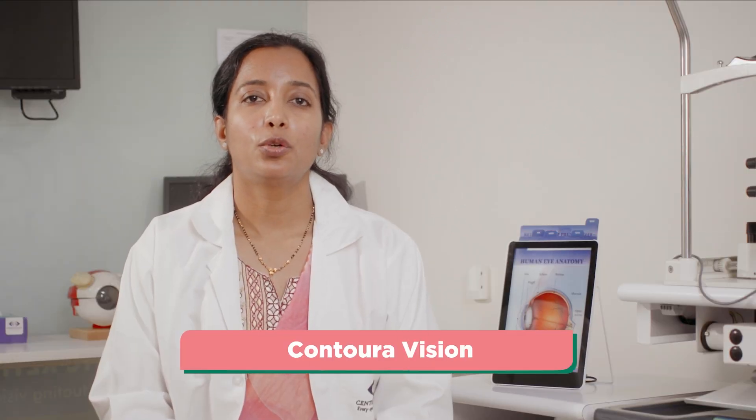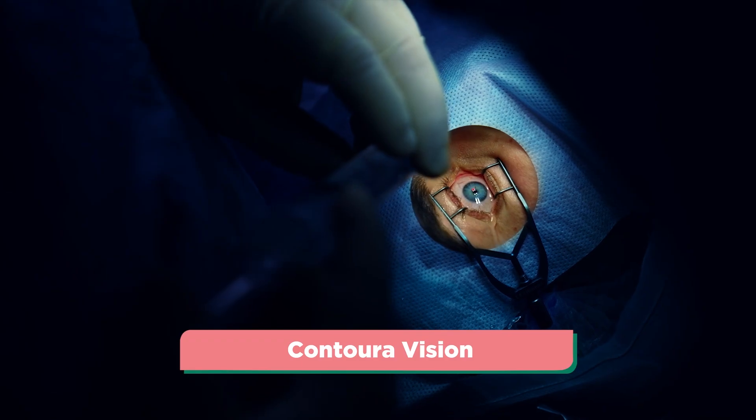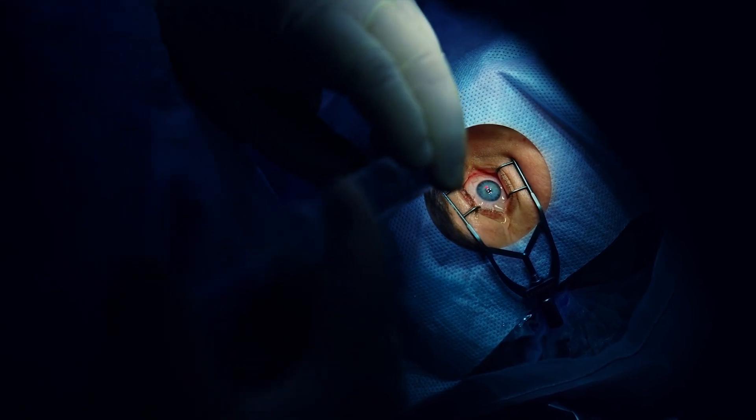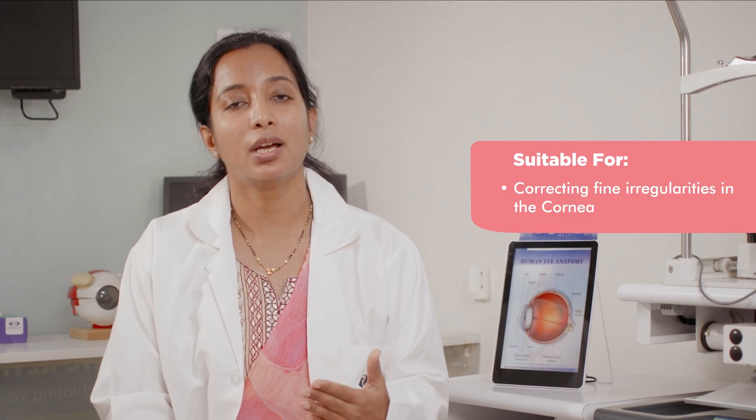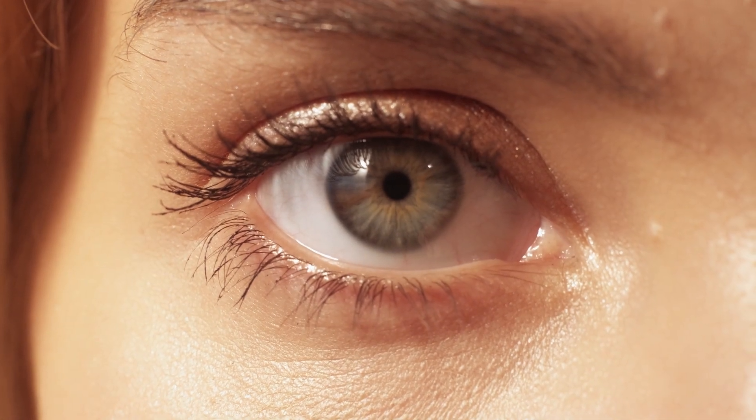ContourA Vision includes topo-guided LASIK. It is an advanced version of LASIK in which, apart from sight correction, personalized treatment is provided where, in addition to correcting refractive error, the fine irregularities of the cornea are corrected so as to provide sharp, clear, and fine vision. Some patients describe ContourA Vision as high definition vision.